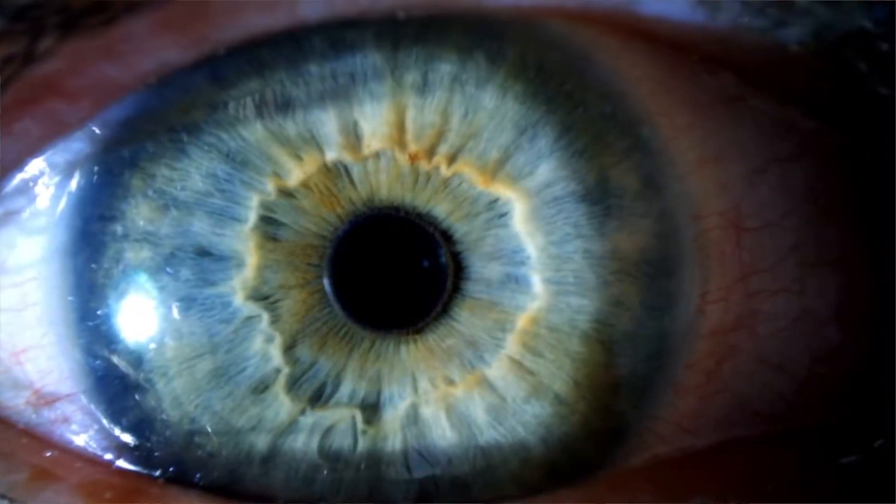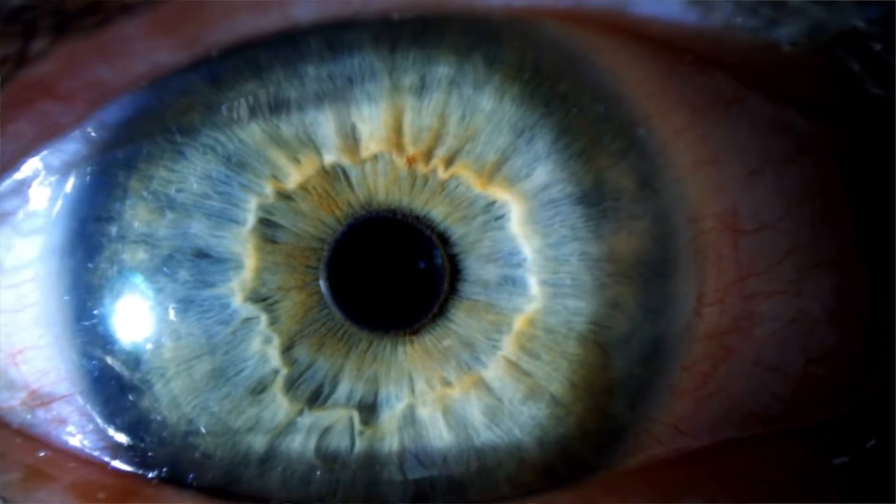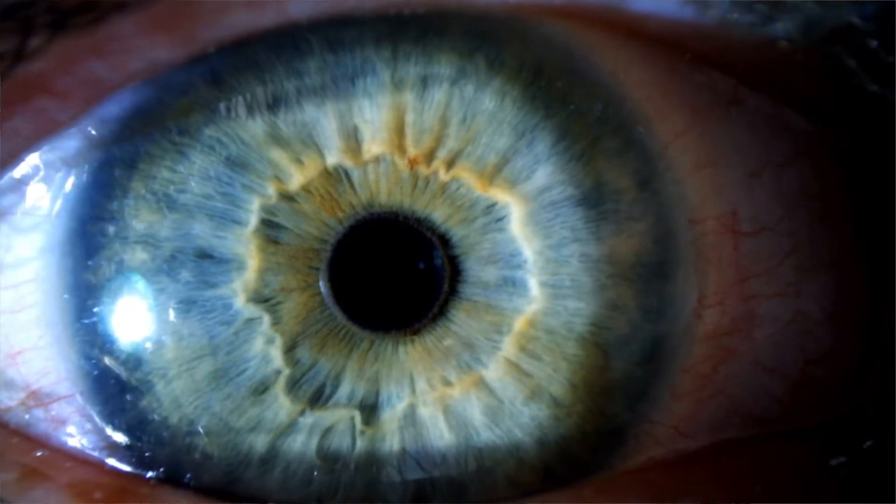So, pupils. Your pupils are the black hole in the center of your eyes — it's actually a hole. As some say, the eyes are the window to the soul. An optometrist nerd like myself would say that pupils are the window to the brain. Your brain constantly controls your pupils depending on your state, your mental state, your environment, the light around you, to help you see and function better.